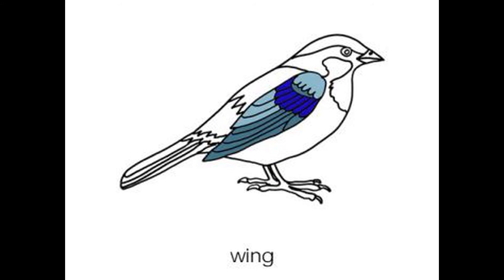The wings are special front limbs used for flying. They are usually covered with colorful feathers.